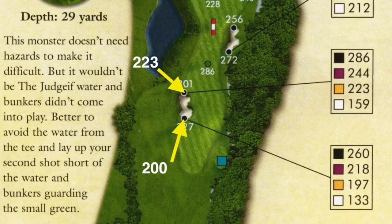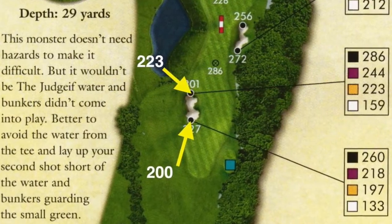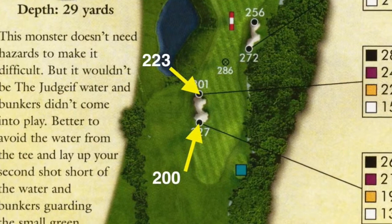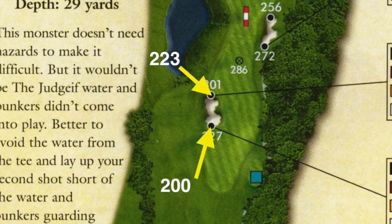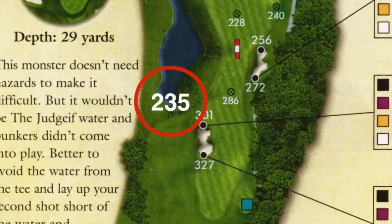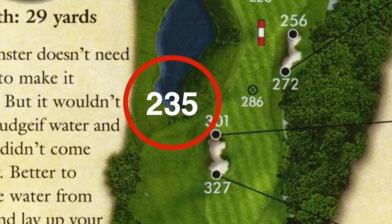Most players are going to have to aim their drive between this really well-placed fairway bunker and the woods on the right-hand side, which have to be avoided at all costs. The trap is 200 yards from the tee, but it's 23 yards long, so you have to hit it 224 to carry the bunker. But if you're capable of carrying the bunker, be sure you don't go left because you can reach the water 235 yards from the tee.